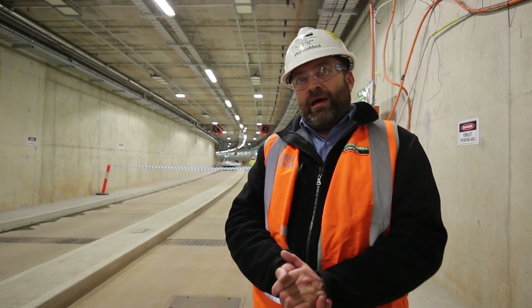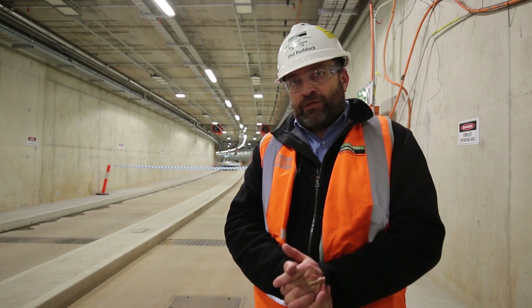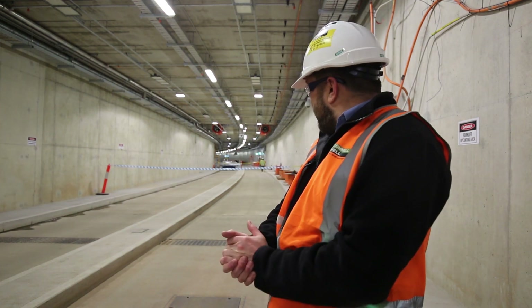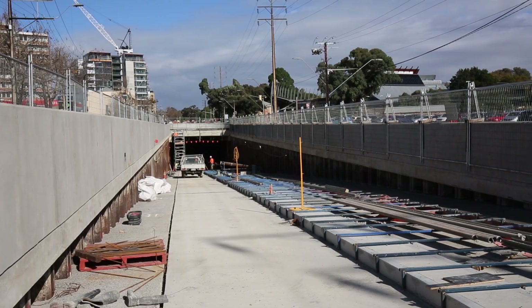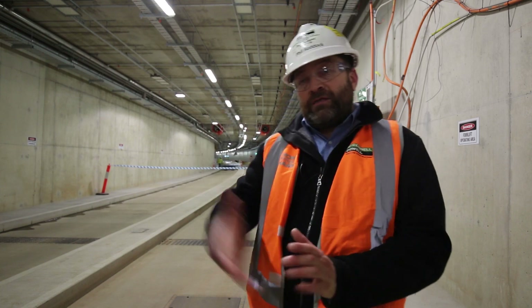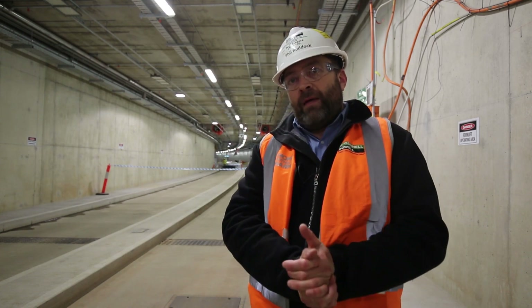Hi, I'm Phil Reddick. I'm with McConnell Dow. We're working on the Obann City Access project, which is a 676-meter-long tunnel through the heart of the city parklands. My role is looking after all the services, all of the fans, the pumping, the lights in the tunnel, the power and the plumbing.